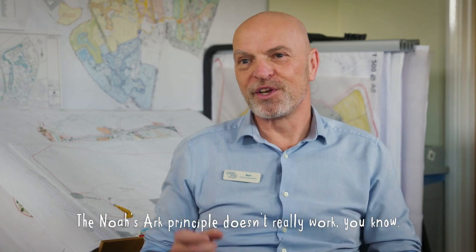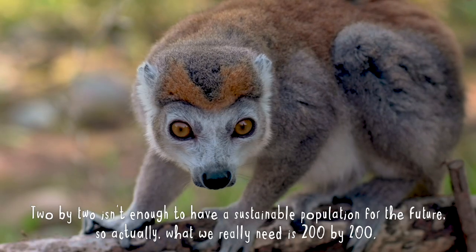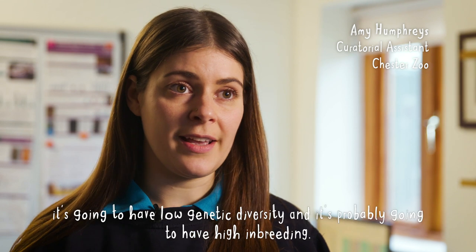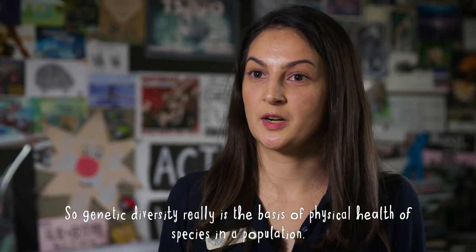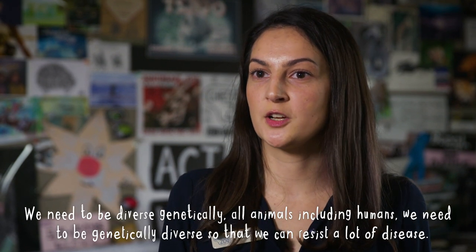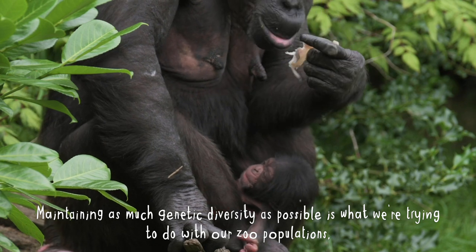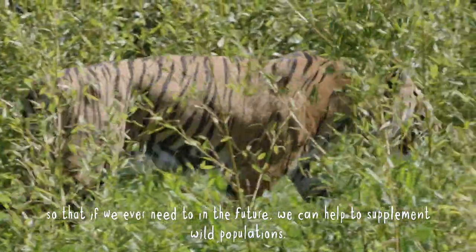The Noah's Ark principle doesn't really work — two by two isn't enough to have a sustainable population for the future. What we really need is 200 by 200, and that means you've got a very big ark, which is kind of where all the zoos come in. As in the wild, if you have a small fragmented population it's going to have low genetic diversity and probably high inbreeding. Genetic diversity really is the basis of the physical health of a species and population. All animals, including humans, need to be genetically diverse so we can resist disease. Maintaining as much genetic diversity as possible is what we're trying to do with our zoo populations, so that if we ever need to, we can help supplement wild populations.